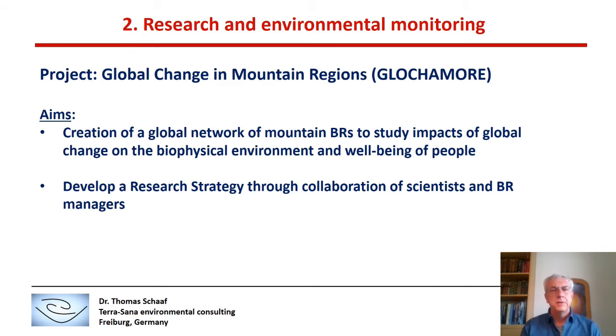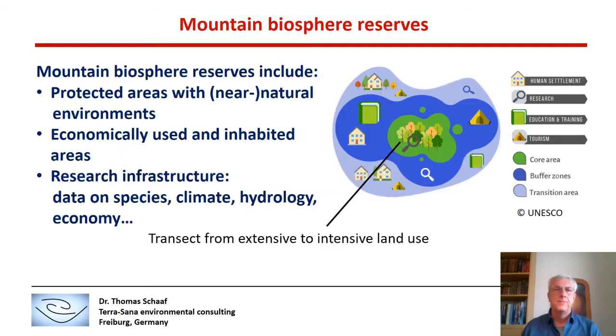The project also developed a research strategy through the collaboration of scientists and Biosphere Reserve managers. Mountain Biosphere Reserves include protected areas with natural environments, but also economically used and inhabited areas often in the lower parts. They dispose of a research infrastructure with data sets on species, climate, hydrology, and even economic and social parameters.